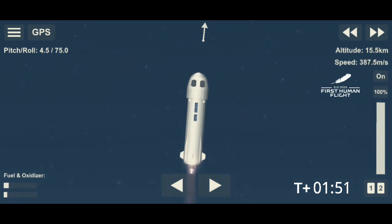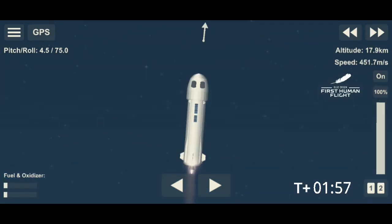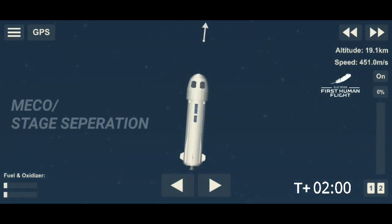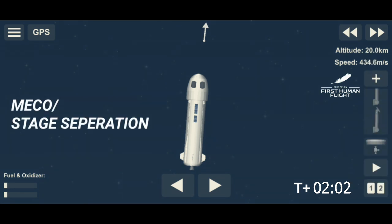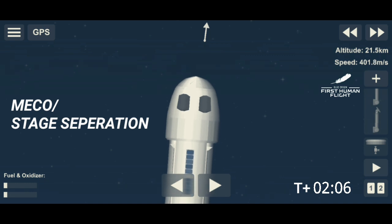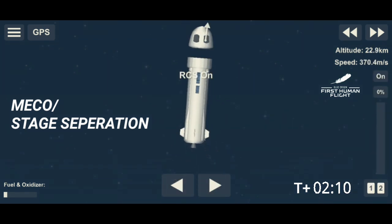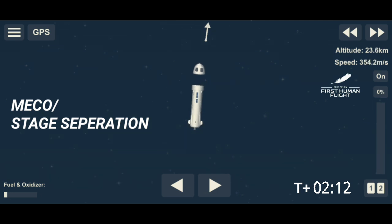That will be followed shortly by separation. At that point, after separation, we're going to let the astronauts unbuckle and take in the freedoms of zero-G. There is MECO — main engine cutoff. A beautiful shot down the New Shepard rocket. Look at that view.